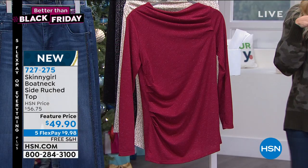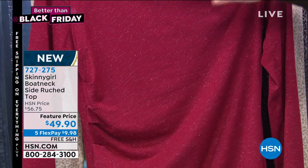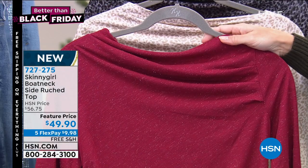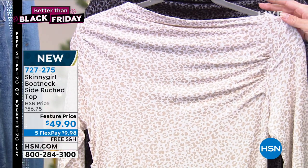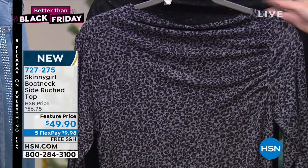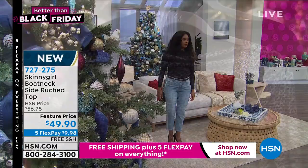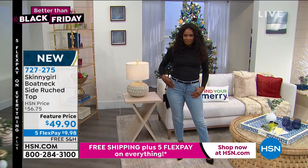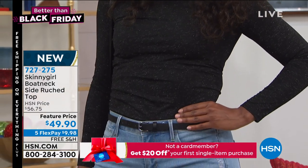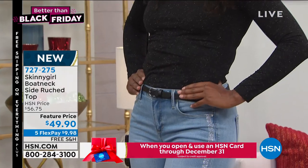Let's talk about the top Bethany's wearing — the boat neck side-ruched top. It has beautiful metallic flecks. This is the deep carmine color. We also have a firewood leopard in soft natural tones, a black leopard in grays and dark platinums, and a solid black. Length is 29 inches, extra small through 3X, completely machine washable. The asymmetrical high boat neck gives lots of interest at the top of the garment. Under $50 and under $10 on any major credit card.